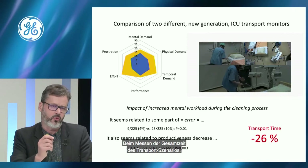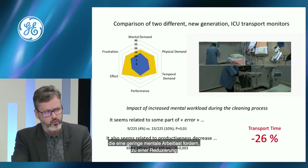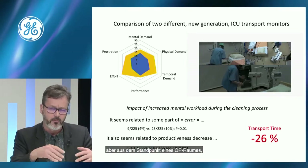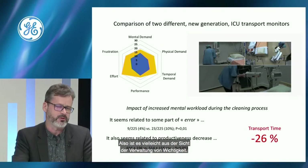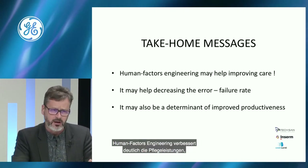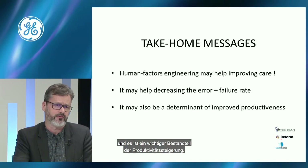Looking at the global time for a transport scenario, we observed with the device requiring the lowest mental workload a decrease of approximately 25% in total time. This may be significant from a hospital administration standpoint. Take-home messages: human factor engineering may clearly improve care, help decrease error or failure rates, and may be a significant determinant of improved productiveness.